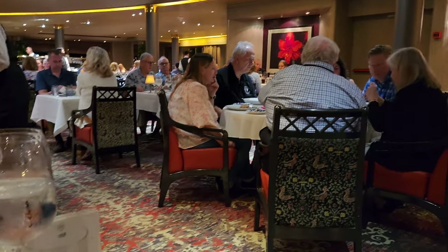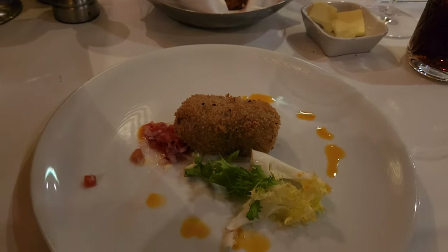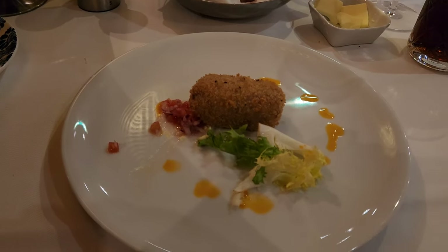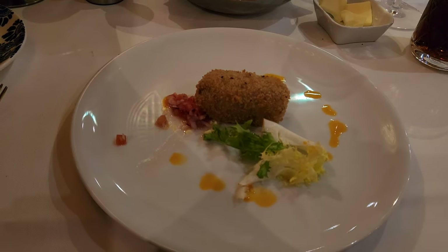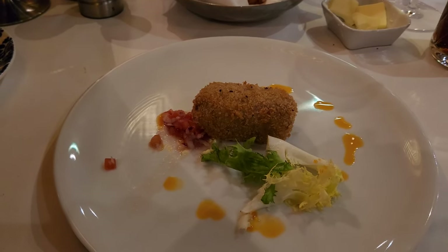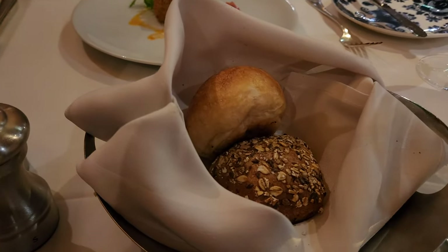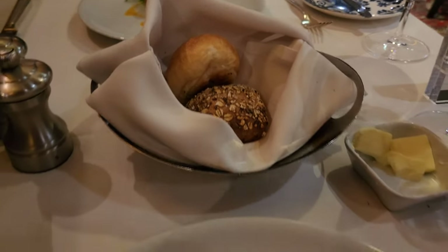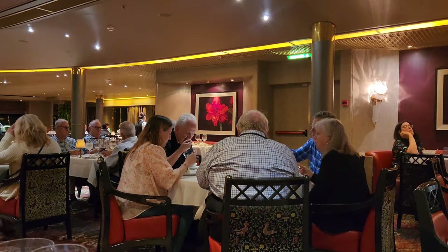We finally sat down at the restaurant — it took about 25 minutes for our buzzer to go off. Now it's appetizer time. We sat down 45 minutes ago and we just now got our appetizer, so be prepared — it might be a long wait. We both got the croquettes with a really good onion roll.